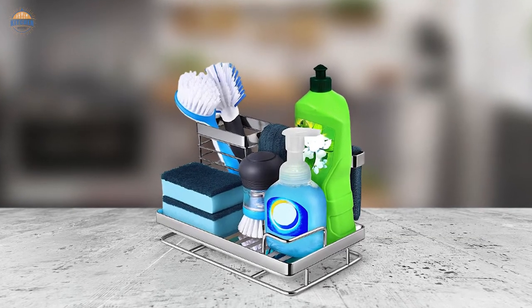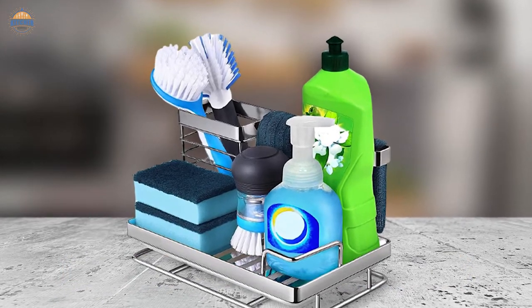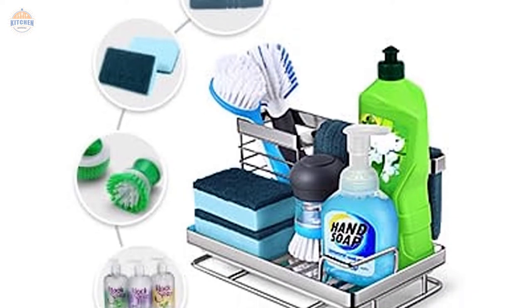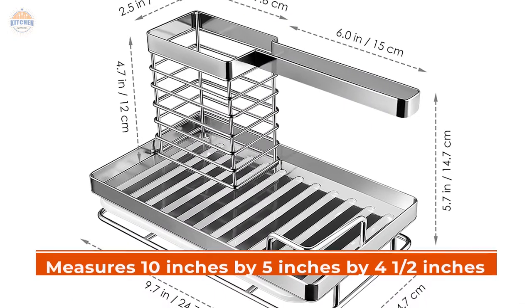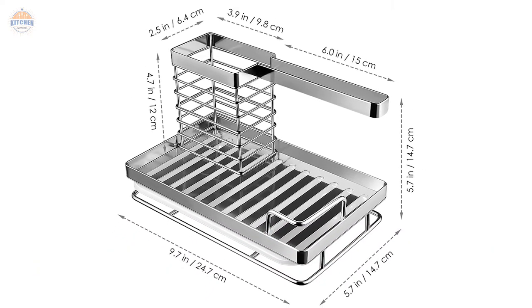Furthermore, this modern sink caddy also comes with a scrubber brush holder which can be attached using screws. This will add extra utility to your sponge caddy when it comes to cleaning dishes or washing hands. Finally, this unit measures 10 inches by 5 inches by 4.5 inches and is easy to install without any tools required.